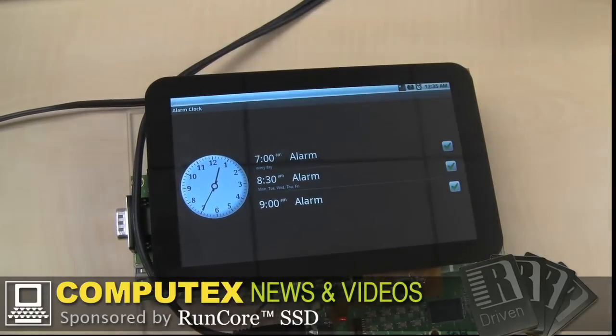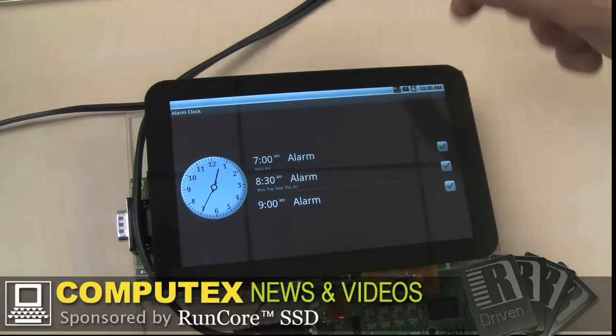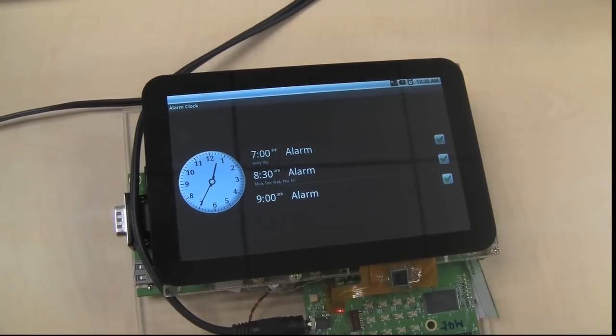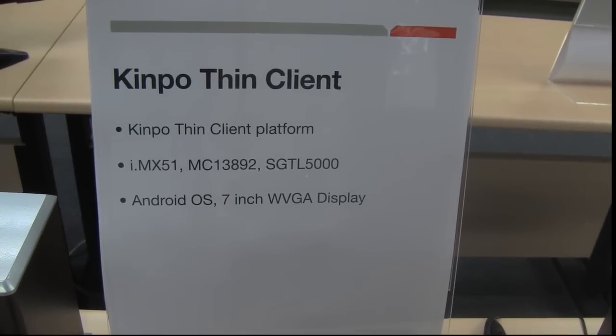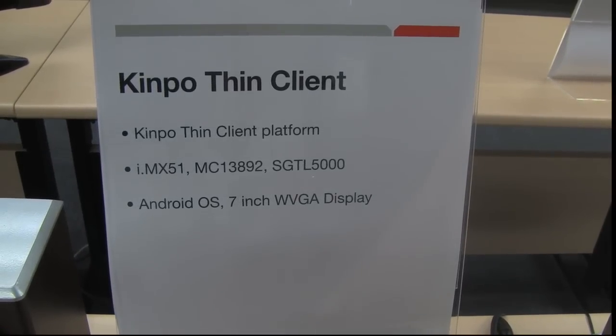It has a touchscreen 7-inch display. At the moment, this is a kind of technology demonstration showing what kind of devices we would see in future FreeSkill platforms. And this is just another example of it.